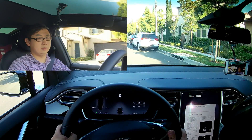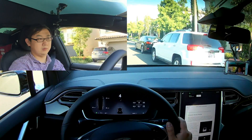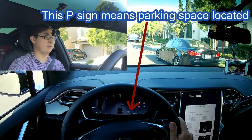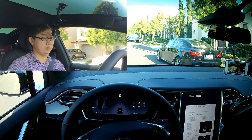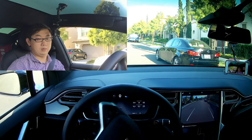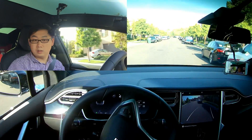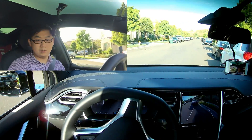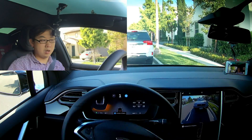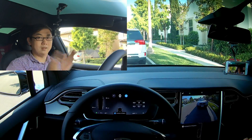If I go forward... we detect it? Detect. Okay, found it. Park. Reverse. Oh, it's nice. It's really nice.